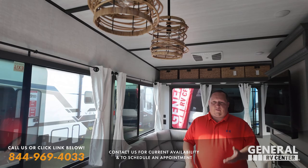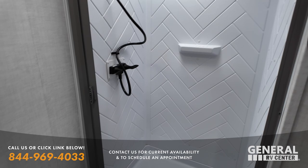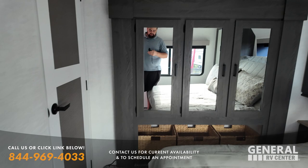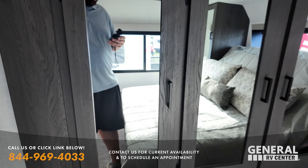Coming upstairs: great size shower, awesome toilet placement. This has the Versatilt bed — I really like that because you don't have to have it tilted, but when it is tilted you get so much more space. Nice closet with washer and dryer prep, tons of storage, and you even have a window up front adding to that view.